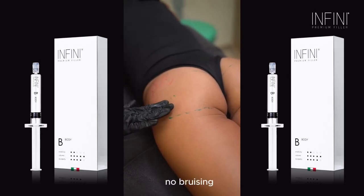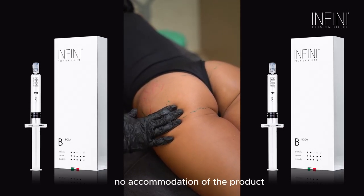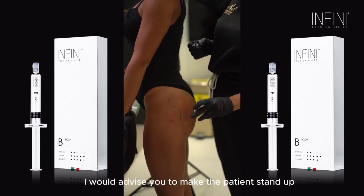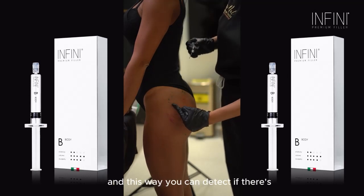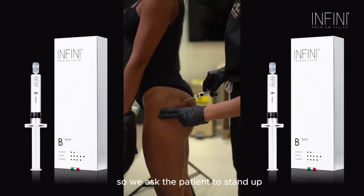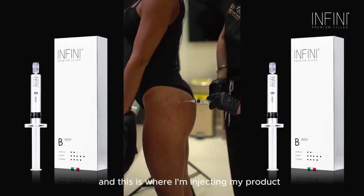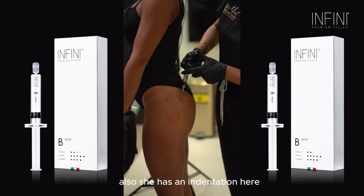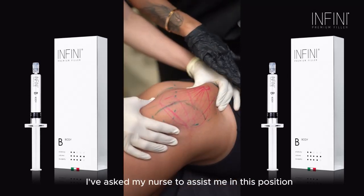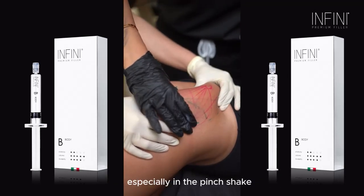We can always add more, but this is a nice basic shape that the patient requested according to her body type. No bruising, no pain, no accumulation of product. At the end of any procedure, I would advise you to make the patient stand up so you can detect if there's any area that needs to be injected. In her case, we're going to inject this part for better symmetry. We ask the patient to stand straight and I inject where I see an indentation.